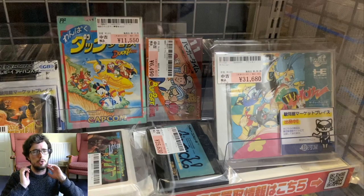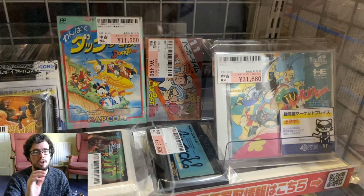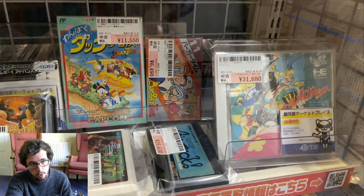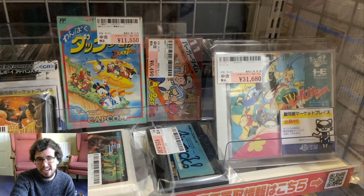So without further ado, we're just going to go right into the games. Starting at the right, we've got The TV Show — I've never seen this before. This is a PC Engine CD game, no Obi, mind you. It is going for $280.